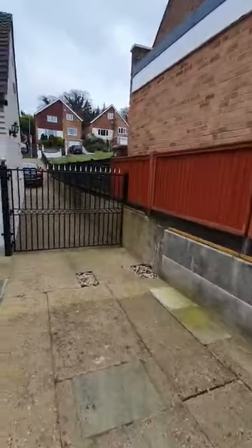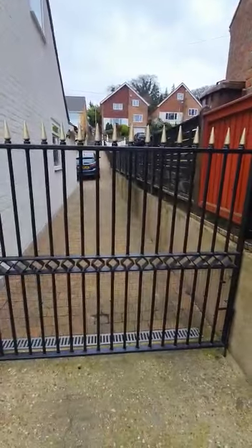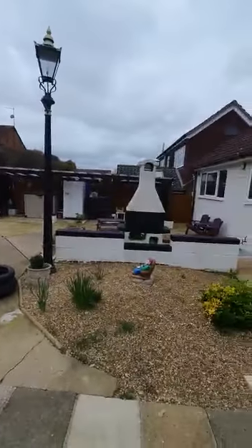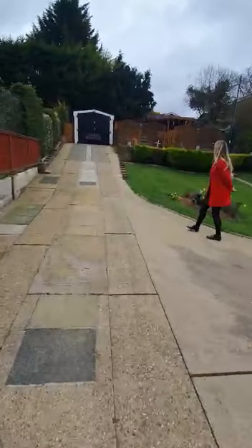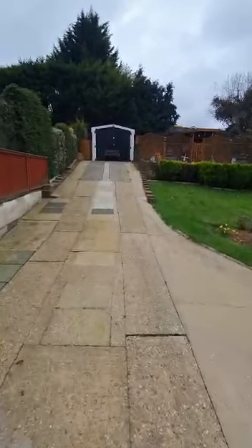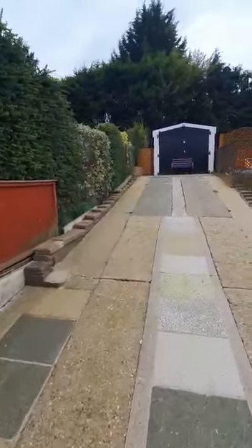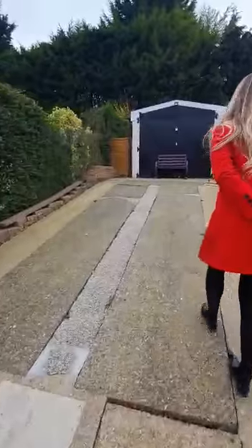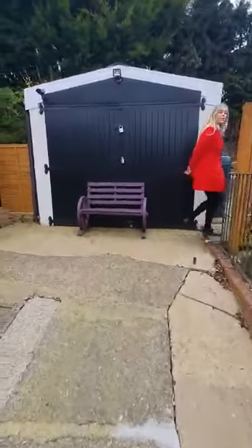They've got a gate across the side access — it's not big enough to get a car down there, but bikes can fit down quite easily. And as you can see, it's a lovely sized garden. The bungalow sits on such a lovely sized plot. There's also a garage at the top of the ramp, and George will show you the top part of the garden — it just carries on and on.